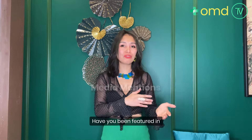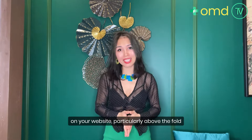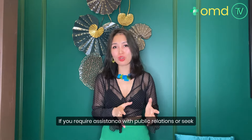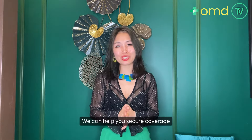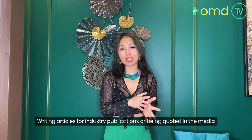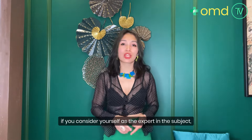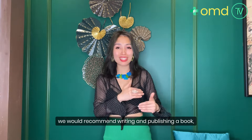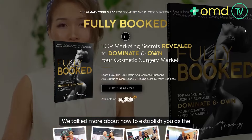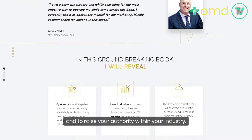Media mentions are also important. If you've been featured in popular media outlets for your expertise, ensure to prominently display these mentions on your website, particularly above the fold of your home page and service pages. You can also get published by writing articles for industry publications or being quoted in the media. If you consider yourself an expert in the subject, we recommend writing and publishing a book, which can be distributed via channels such as Amazon and Audible. We talk more about how to establish yourself as a go-to expert in our book called Fully Booked.